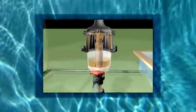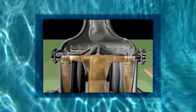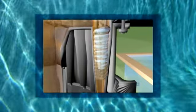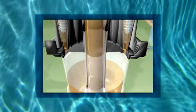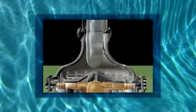Incoming water enters 16 hydrocyclones tangentially, producing a strong centrifugal effect. The sediment is spun out to the hydrocyclones wall and then spirals down to the sediment chamber. The filtered water migrates towards the centre of the hydrocyclone, where the flow reverses and spirals upwards through the outlet.